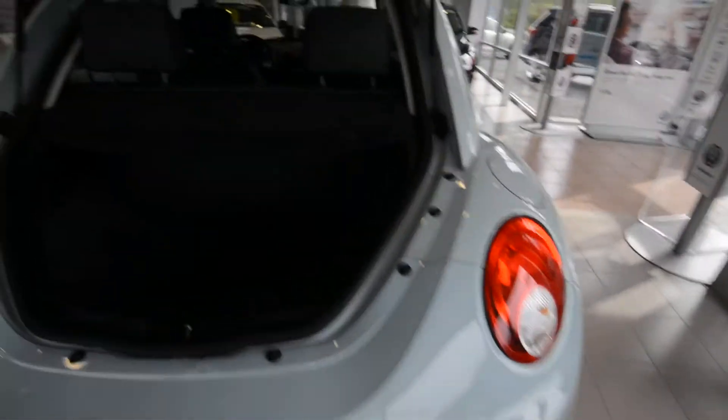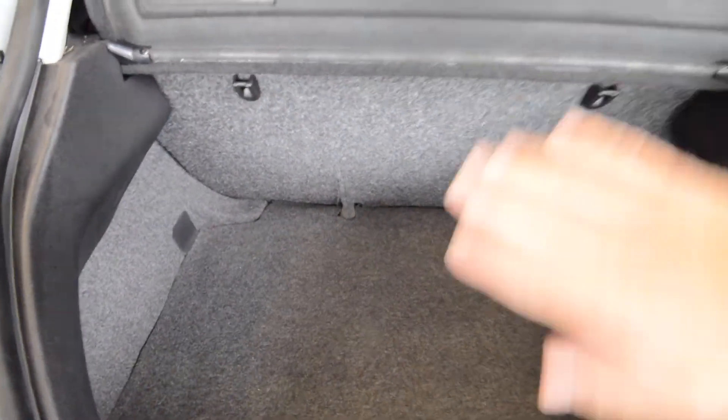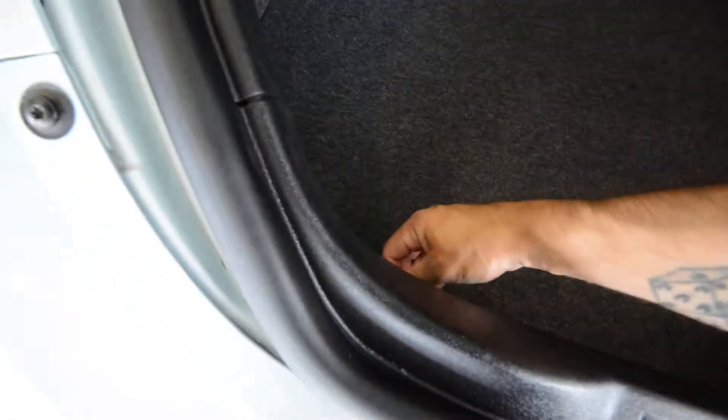It has remote keyless entry, so you can pop the hatch from the key fob. The privacy cover comes off if you need it, and the rear seat folds down there. Under the floor is actually a full-size spare tire, which they managed to fit under there — pretty impressive nonetheless.